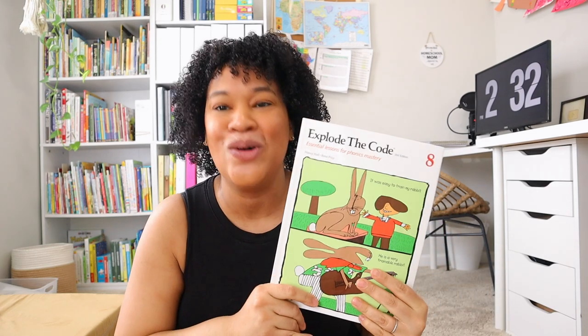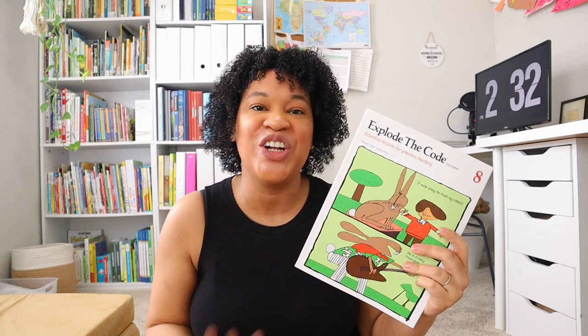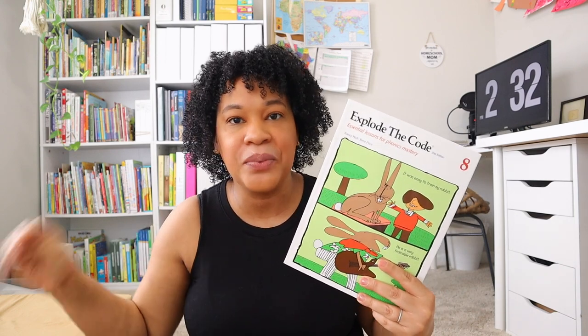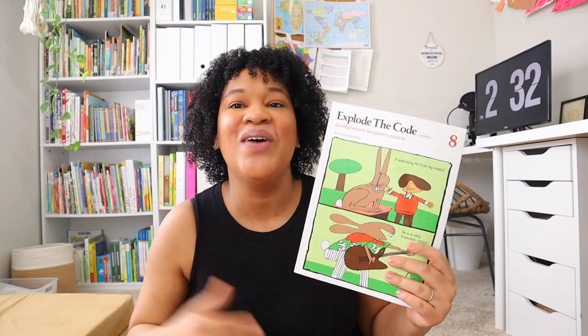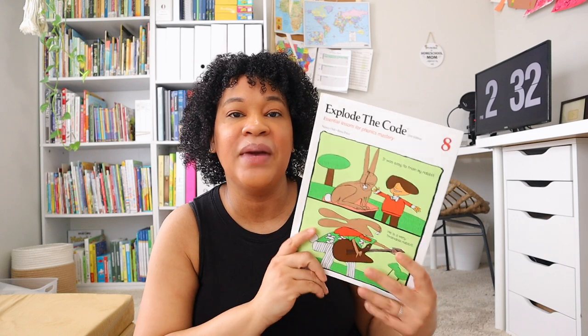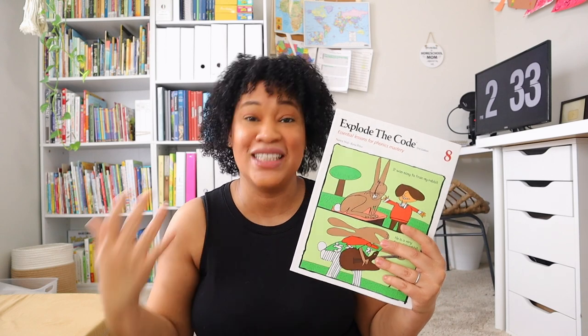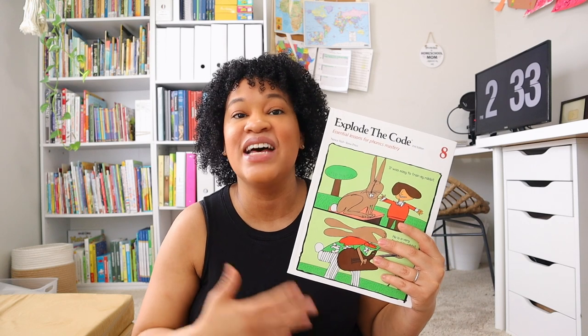As I started my homeschooling journey, I fell into the trap of Explode the Code — and I'm glad I did, because I've really enjoyed it. My daughter started homeschooling in third grade and didn't need the beginner books, but when we were studying prefixes and suffixes I utilized Explode the Code Book 8, and it was amazing — she loved it. We still have a couple of pages left, so I might pick it back up over the summer for extra practice. It's quick, simple, independent, and effective.